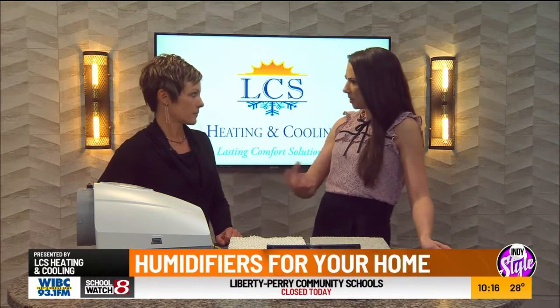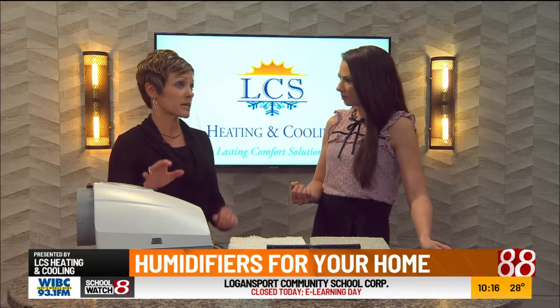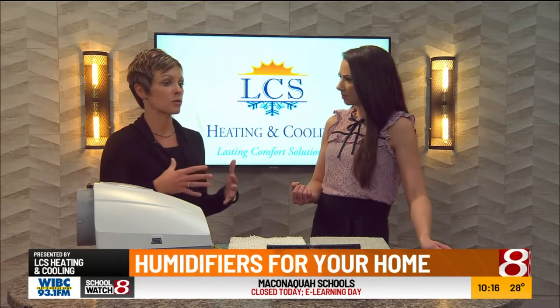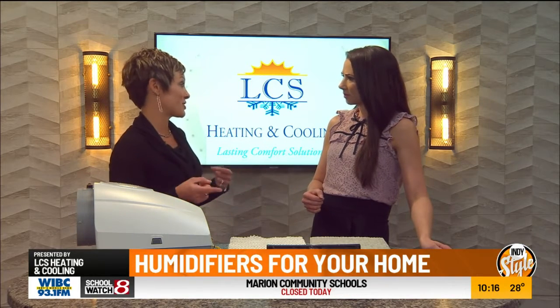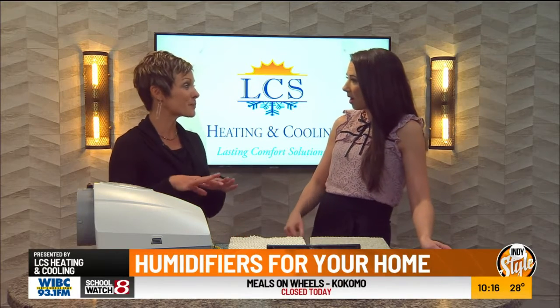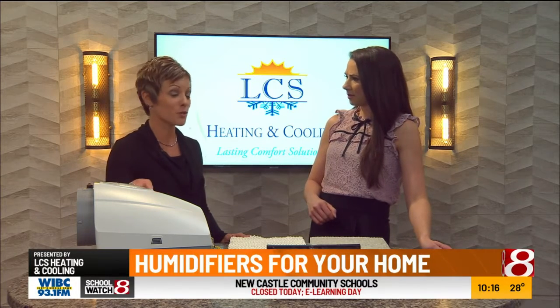Why would you need a humidifier in your house? In the winter, Indiana has really dry, cold air. Humidity levels can get down to 30%, and that's when you're going to start feeling the effects of really dry skin and static shock. If you have a piano in your home, it won't stay tuned — it'll go in and out of tune. Humidity plays a huge role. In the summer, it's the exact opposite — humidity levels can be 70 to 75%, and you could potentially have mold issues. So humidity control is a really big deal.